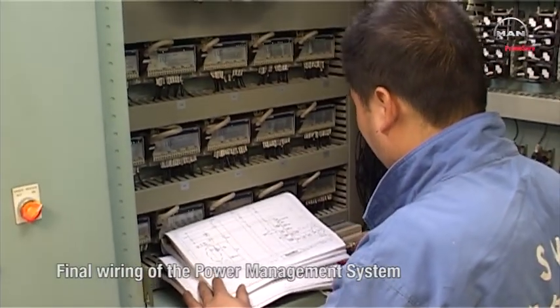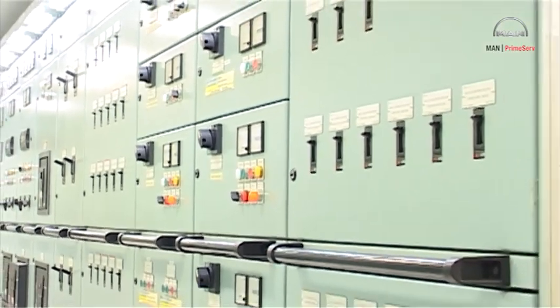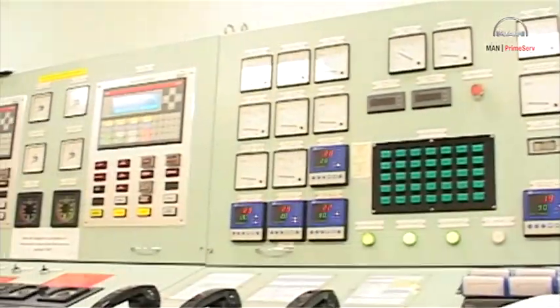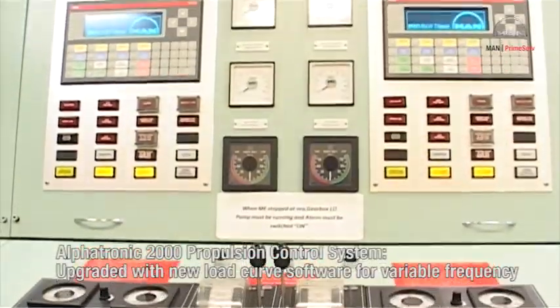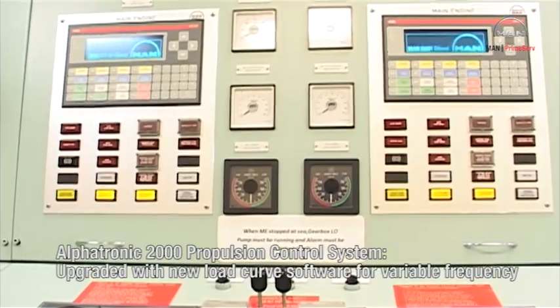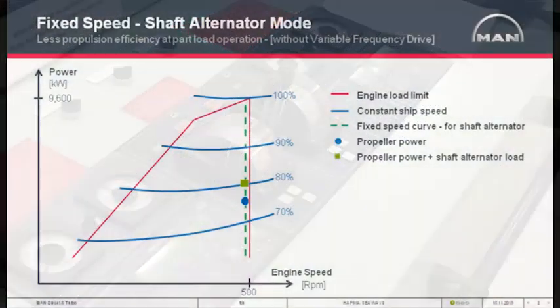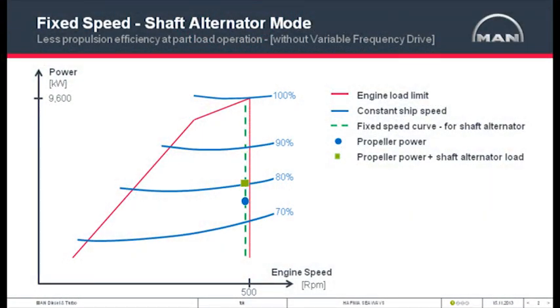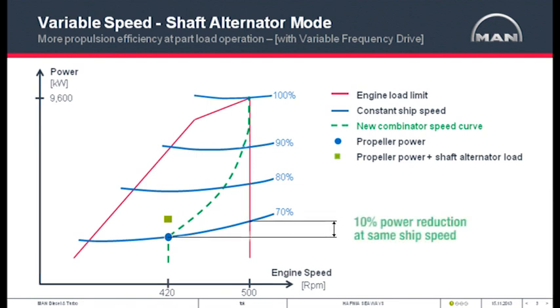In the engine control room, the wiring for the power management system is finalized. As a last electronic item, the Alphatronic 2000 propulsion control system was upgraded with new load curve software for variable frequency operation. As a result, the original fixed propeller speed shaft alternator mode is replaced by the variable speed mode, which increases propulsion efficiency and reduces the propulsion power needed at part load.